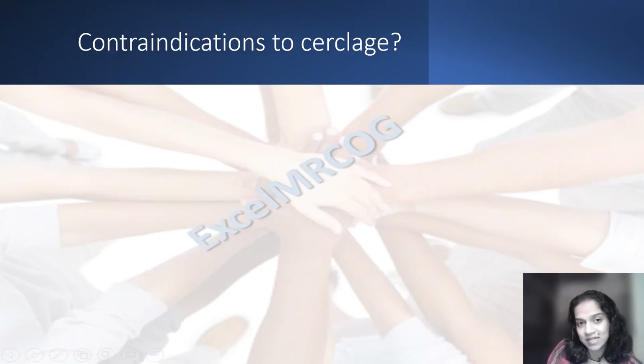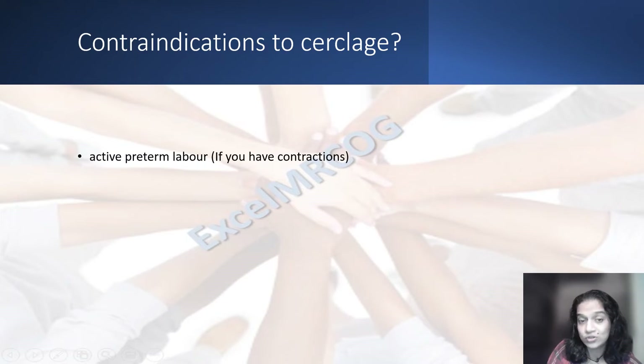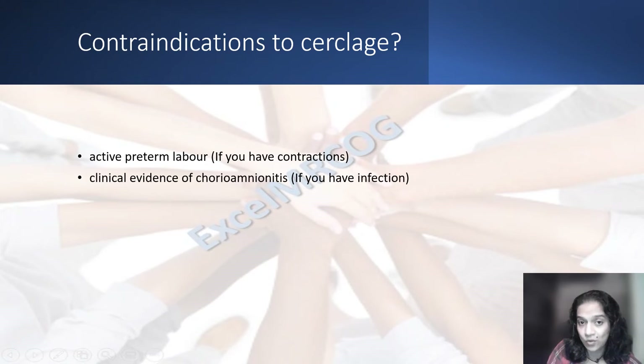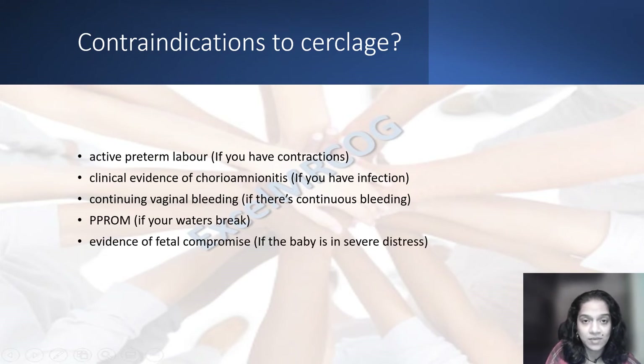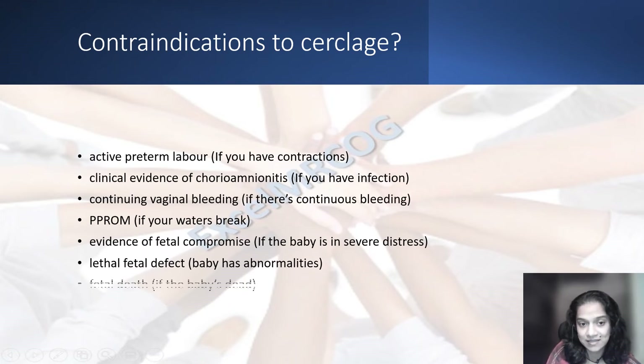What are the contraindications to circlage — when should you not offer circlage? If you have contractions. If you have infection. If there is continuous bleeding. If your waters break. If the baby is in severe distress. If the baby has abnormal disease. If the baby is dead.